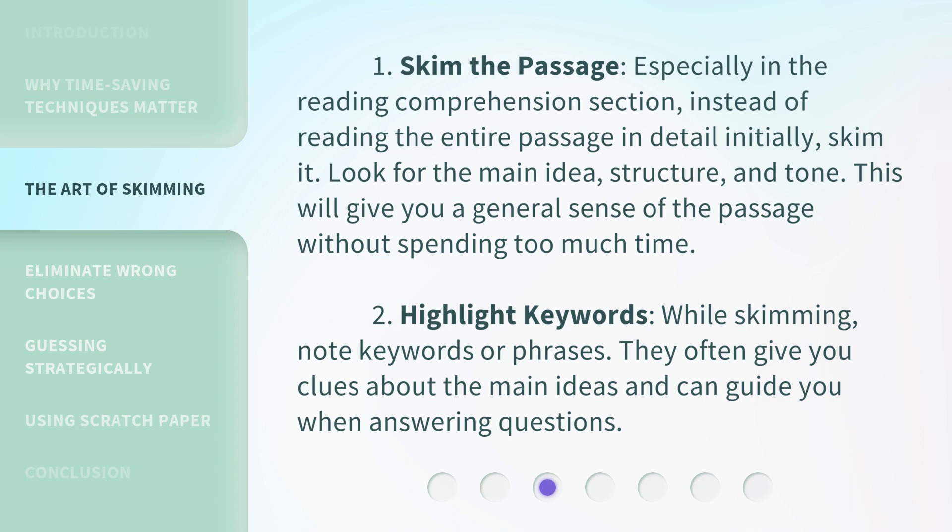2. Highlight keywords. While skimming, note keywords or phrases. They often give you clues about the main ideas and can guide you when answering questions.